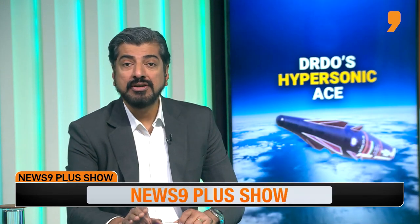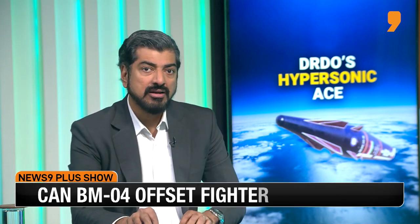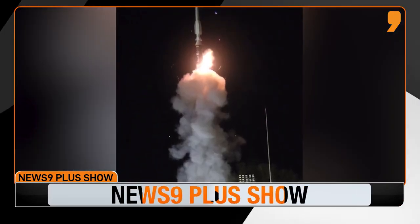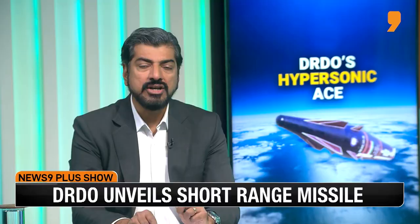The missile has a range of between 400 and 1,500 kilometers and is believed to carry a 500 kg payload. The re-entry vehicle at the tip of the missile suggests this is yet another hypersonic missile from the DRDO — bearing in mind that DRDO just tested a naval hypersonic missile last November.